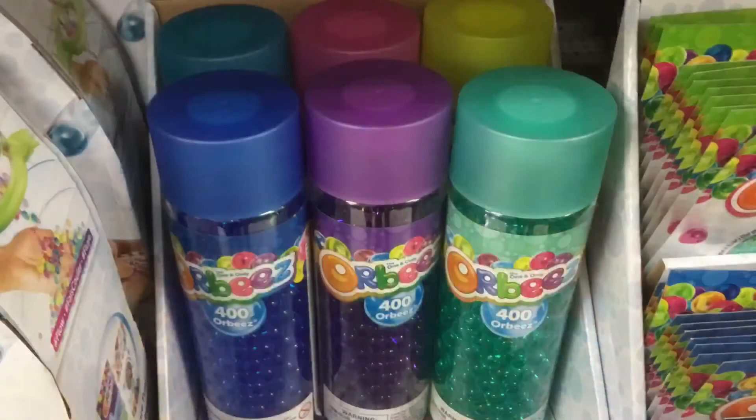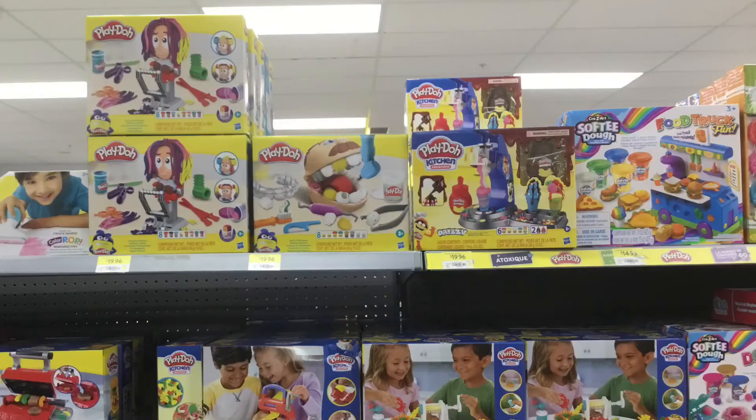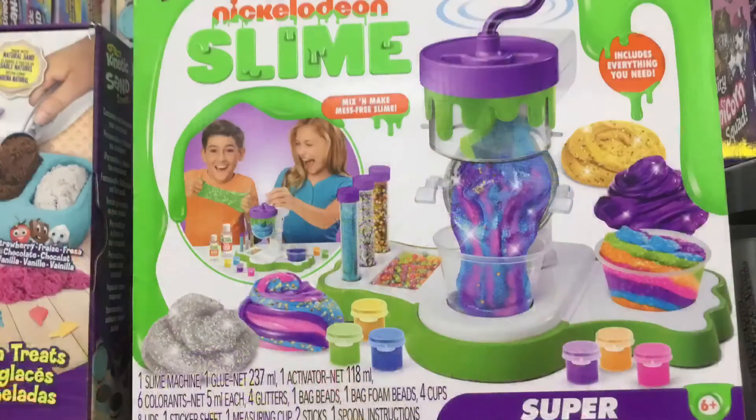Next are the Orbeez. I really like the Orbeez, so I wanted to take photos. Moving on from the Orbeez, now there's Play-Doh. I love Play-Doh. Also putty — putty is like Play-Doh, so that's why I added them together. Next is slime. I love slime, so here are some cool pictures of slime.